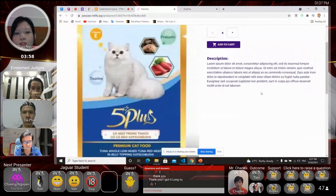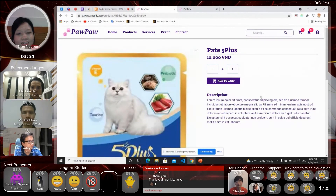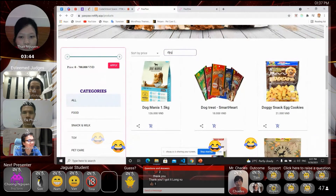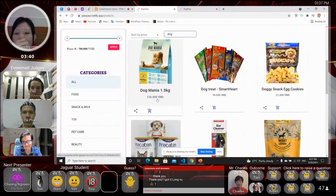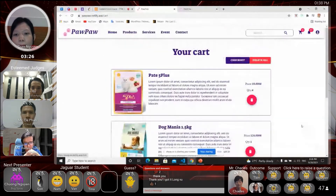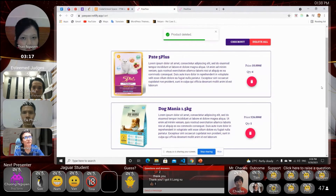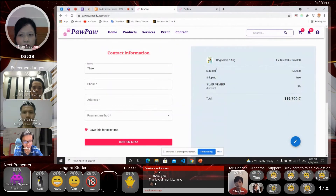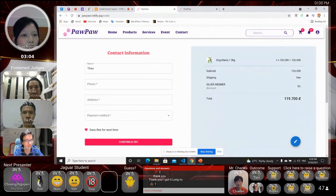I just remembered I actually have a dog, so let me find something for my dog. This product is pretty good because I've used it multiple times, so no need to check the details — just add to cart right away. Here is my cart. I don't think I need this one so just delete it. You can see your order details displayed here with subtotal and total.